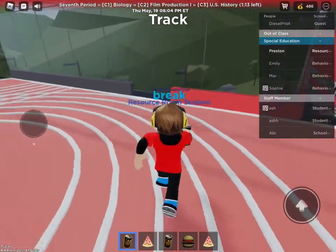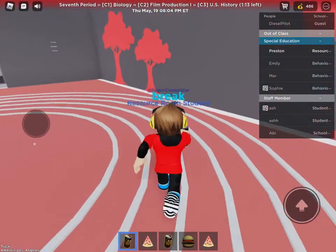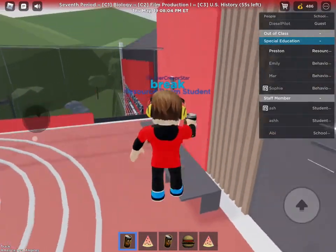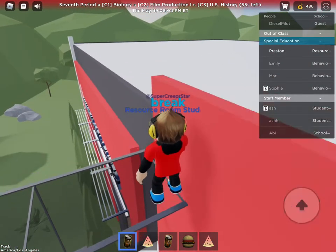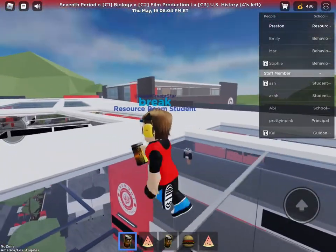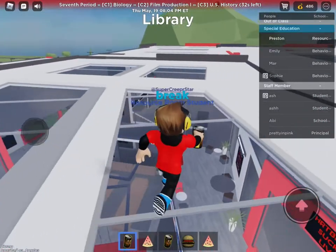And the track — my favorite place. The track, cause no one is ever up here, just me by myself. And then you can jump on here and find the roof. Big roof — such a big roof.